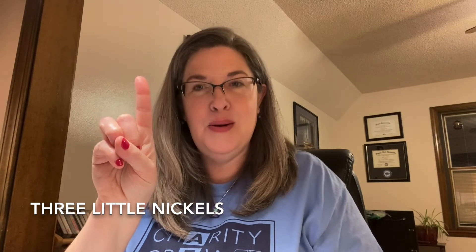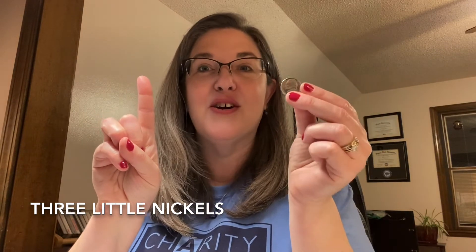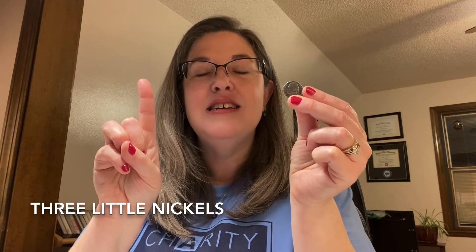And then there was one. One little nickel — I heard it plainly say, save me in the bank for a rainy day. So we're going to put this nickel into our bank.